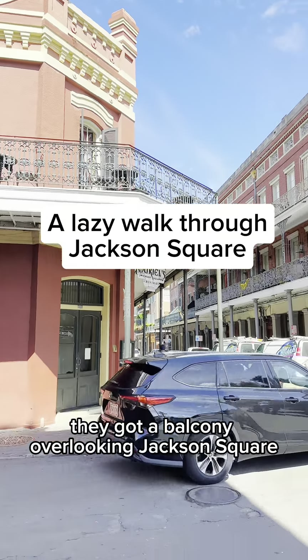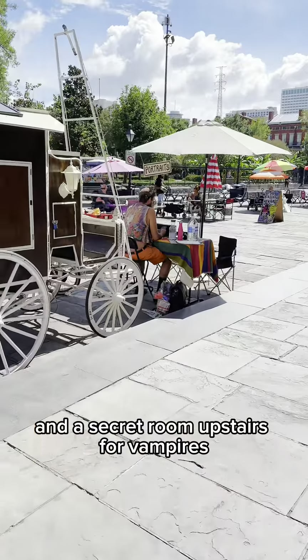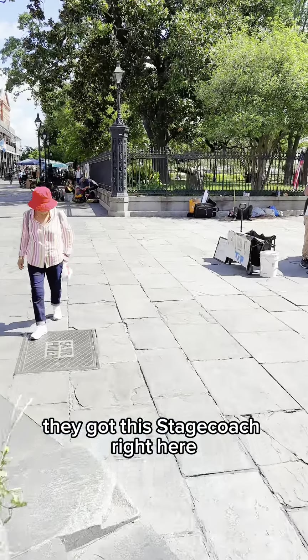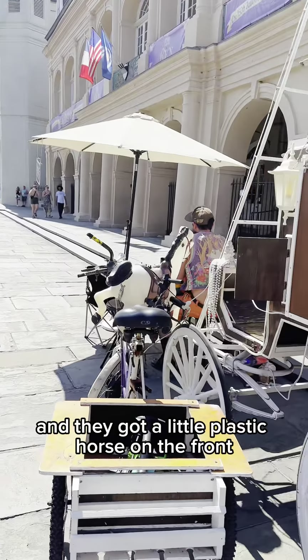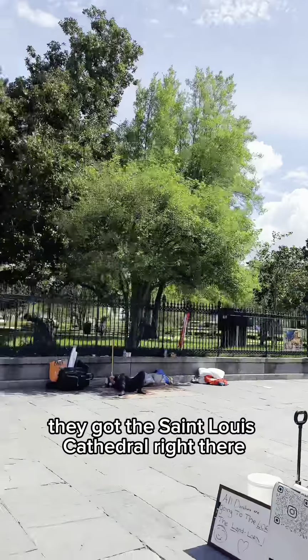That's Muriel's restaurant right there. They got a balcony overlooking Jackson Square and a secret room upstairs for vampires. They got this stagecoach right here and they got a little plastic horse on the front. They got the St. Louis Cathedral right there.